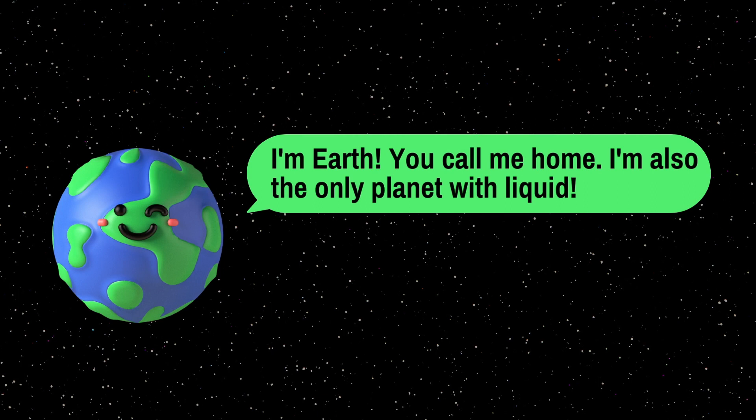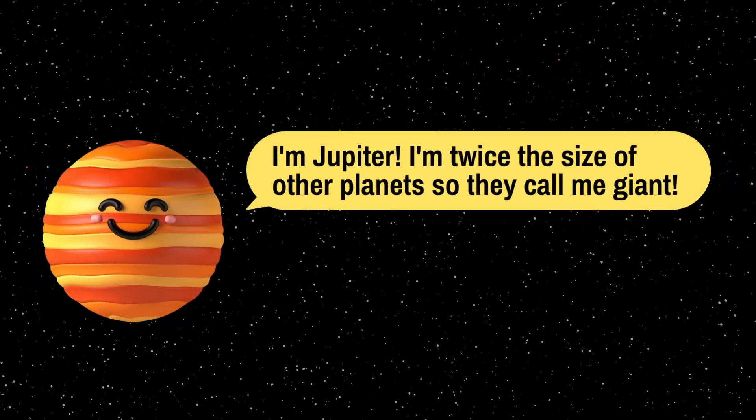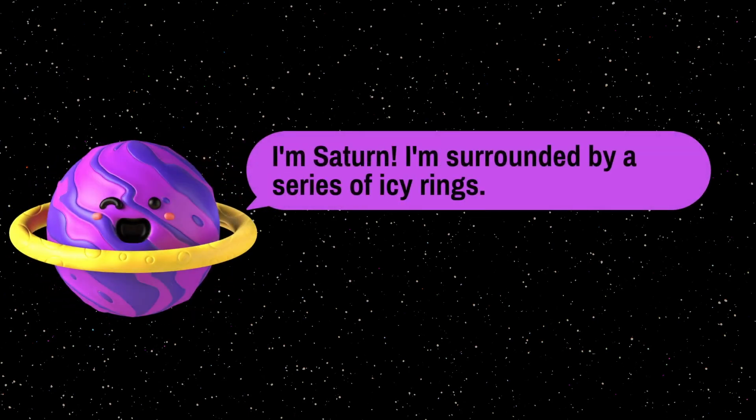I am Earth — you call me home. I am also the only planet with liquid water. I am Mars — I am really dusty and cold with a thin atmosphere. I am Jupiter — I am twice the size of other planets, so they call me a giant. I am Saturn — I am surrounded by a series of icy rings.